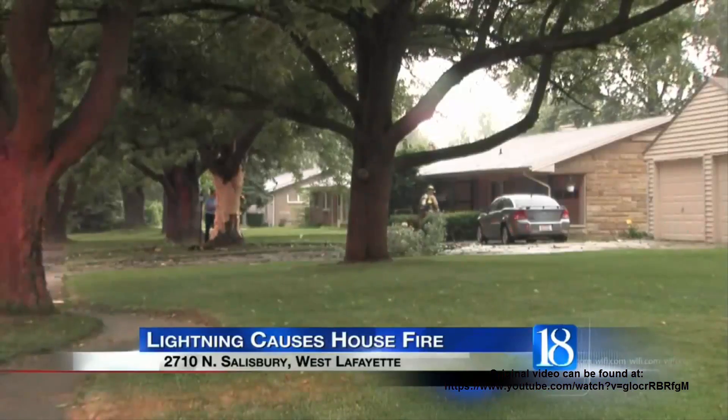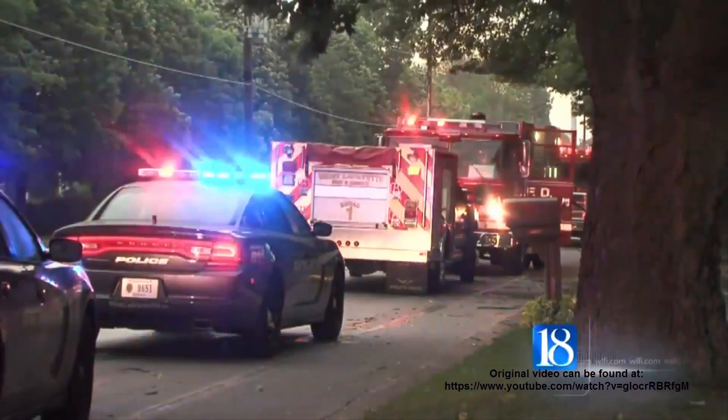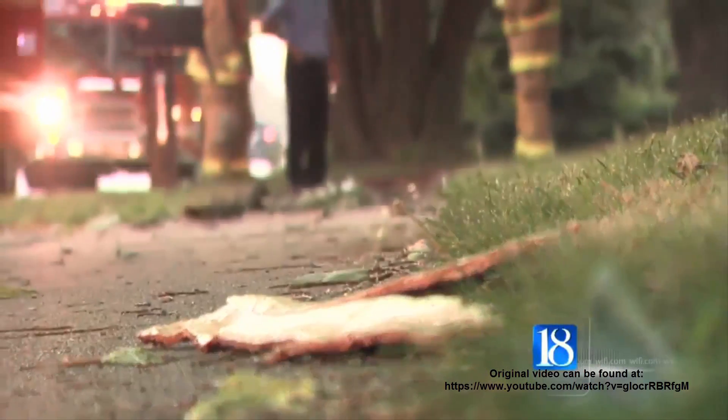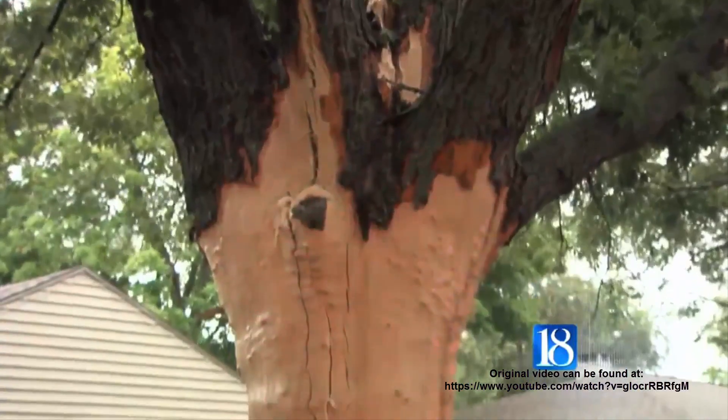Lightning hit a tree in front of the home at 2710 Salisbury. The lightning then traveled through and busted a water line, causing minor water damage to the house. The surge continued to the back of the house, hitting a gas line and causing a fire on the back porch, with some charring in the eaves of the house. A lightning strike can travel a pretty good distance — it looks like it traveled about 40 feet from the strike to the back porch.